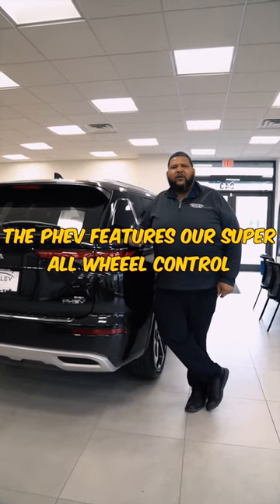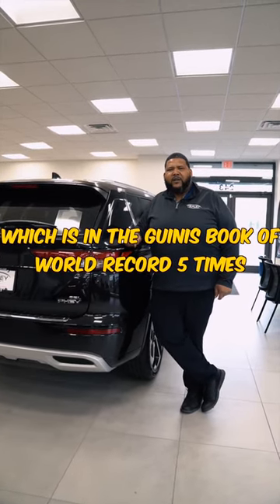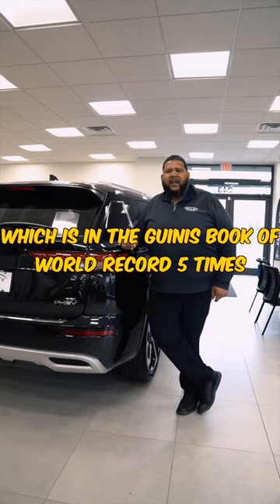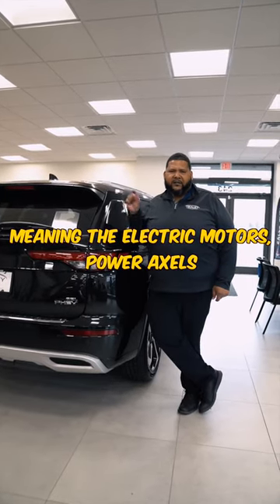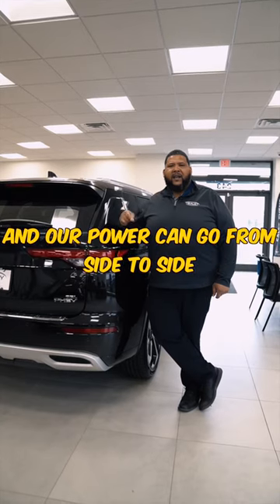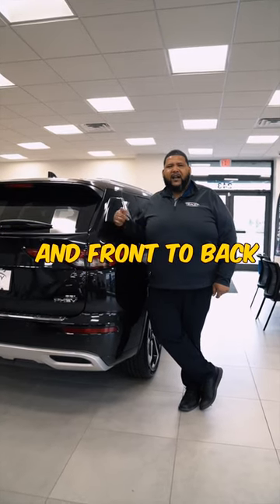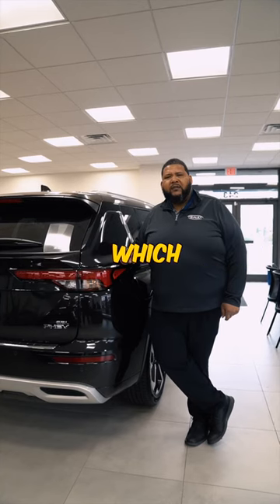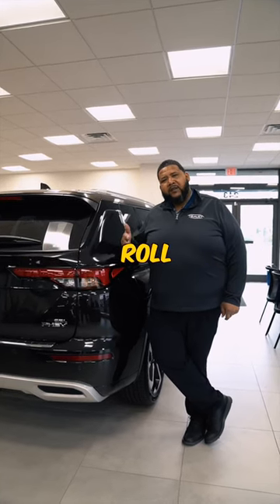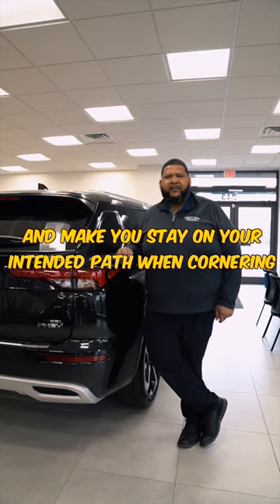The PHEV features our Super All-Wheel Control, which is in the Guinness Book of World Records five times. It's a twin motor system, meaning the electric motors power axles in the front and the rear, and power can go from side to side and front to back, which is what makes it super. Active Yaw Control will limit body roll and keep you on your intended path when cornering.